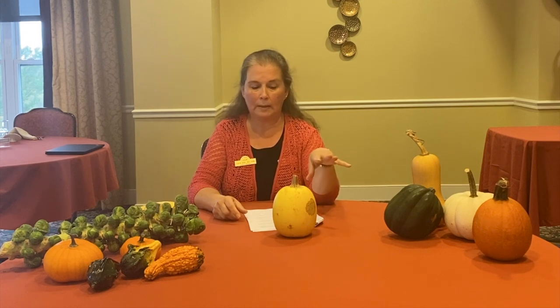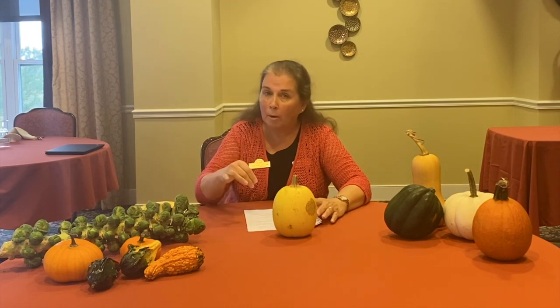You just scoop out the seeds, bake it till it's tender, and then use your fork to pull it out like long spaghetti noodles. You can season it with butter, salt, pepper, and sprinkle parmesan cheese and use it as a side dish. It is a good source of fiber and some B vitamins.